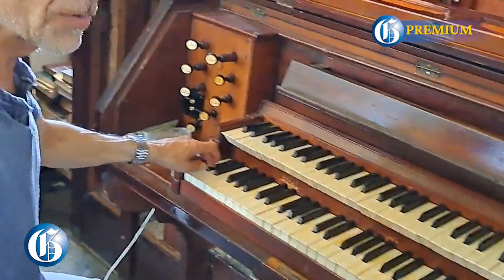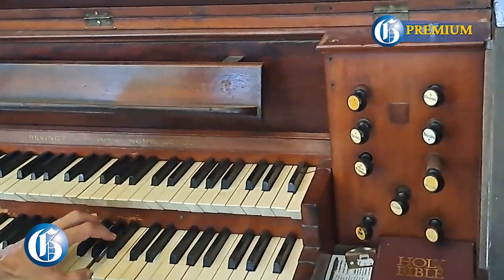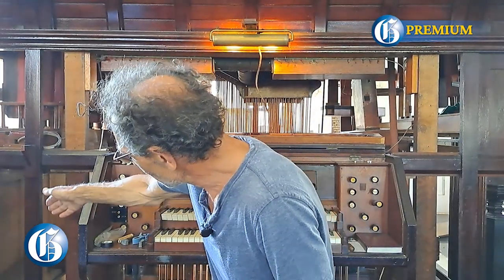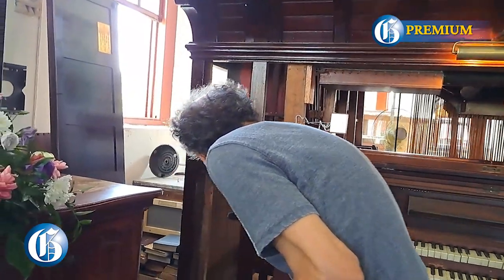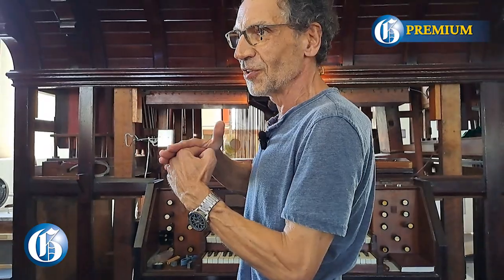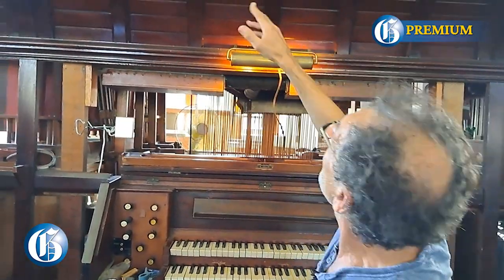What does this organ need to make it play as it would have? The wind today comes from the electric blower on the side. Then it gets into the reservoir that is filled with air pressure — it has weights on it to keep the air pressure. The air pressure goes through these channels into separate wind chests, which hold all the pipes, the pallets, and the wind.